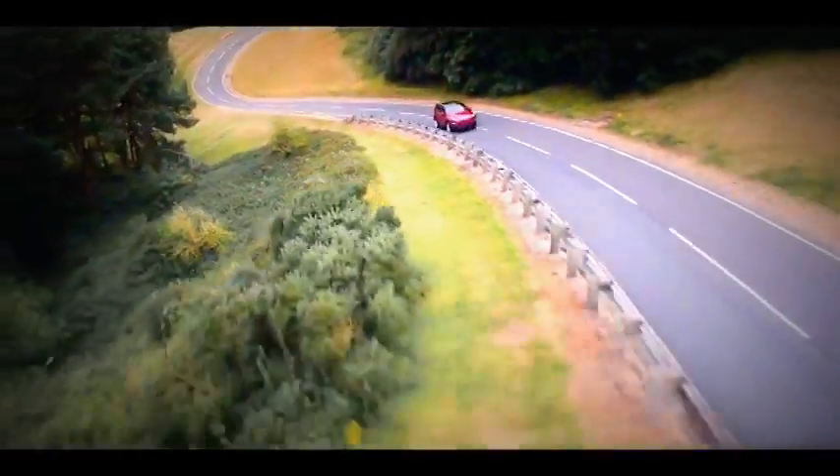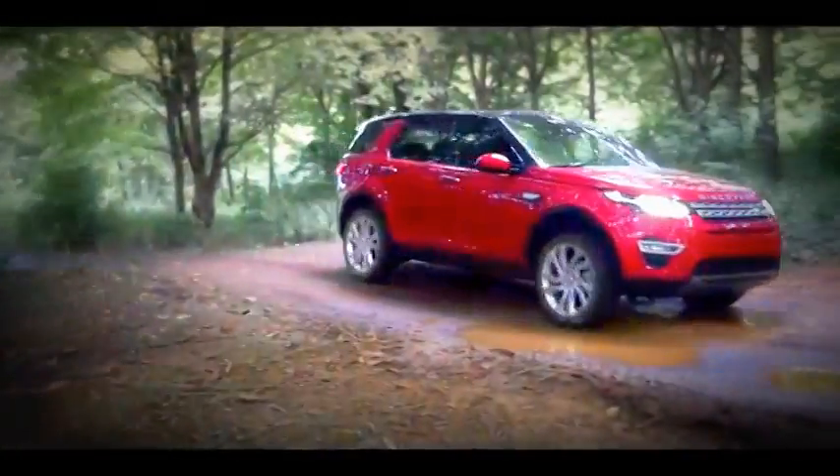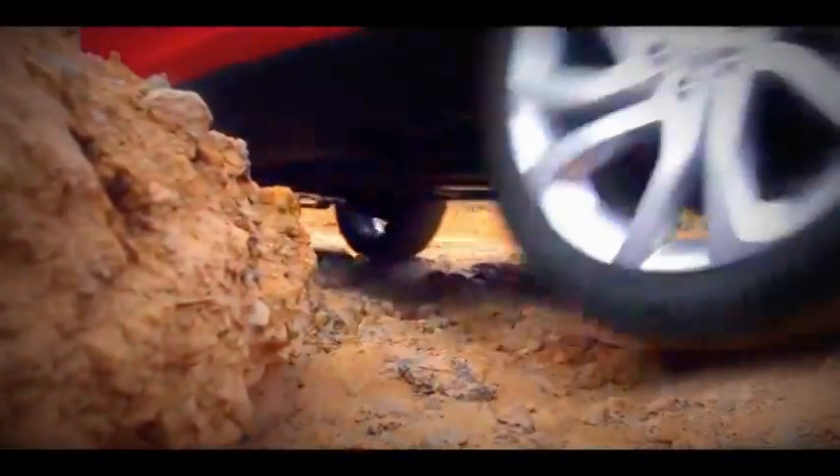With a superb balance of agile handling and ride comfort, high levels of refinement, excellent articulation and suspension travel, and class-leading approach, break-over and departure angles, the new Land Rover Discovery Sport delivers peerless all-terrain performance.